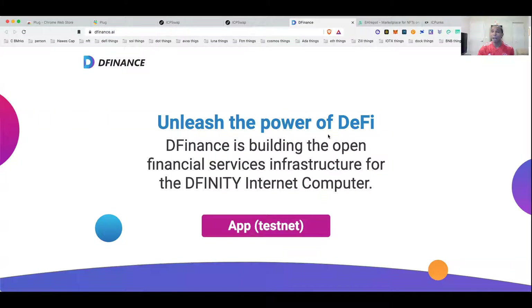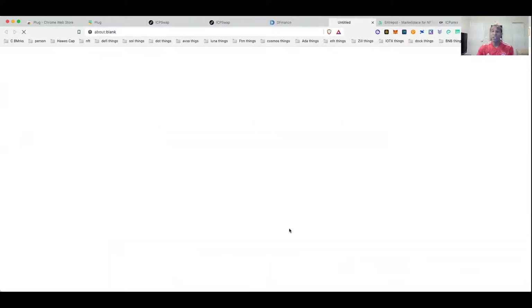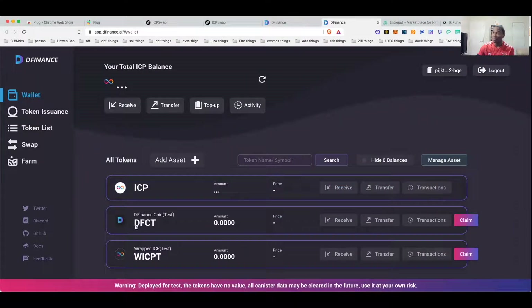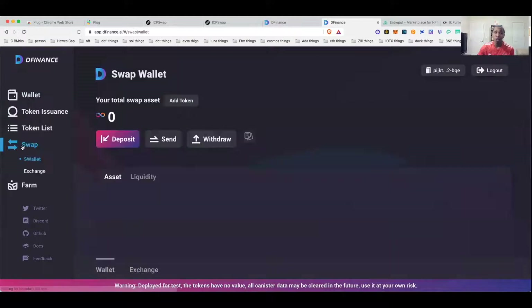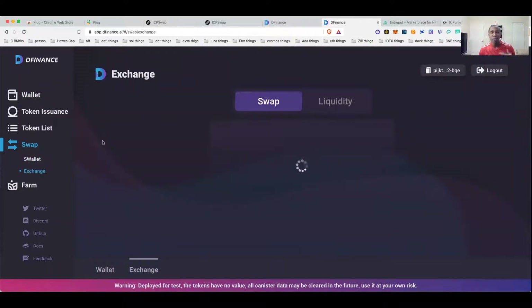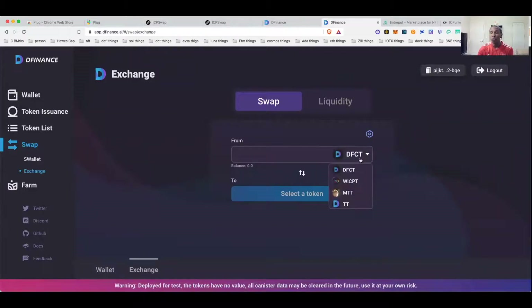The next app I want to introduce you to is the DFinance app — just another DeFi app being built on ICP. We can connect with it using our Plug Wallet. They also have a test coin here, but this one does have a live swap that actually works. If you want to swap ICP into their test token — for example wrapped ICP into DFCT — these are only test tokens with no real value, so you can swap in and swap back out. The point is that the network registers your wallet address as someone who used the service.